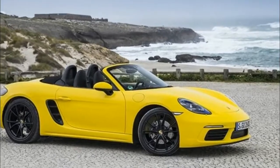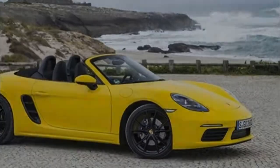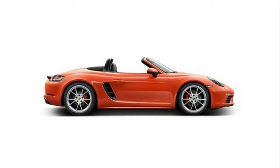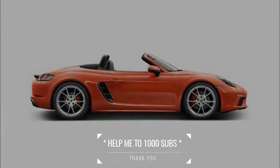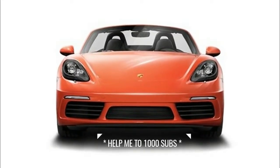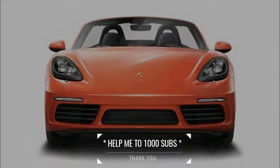2018 Porsche 718 Boxster. Last year, Porsche gave the Boxster a big refresh. It got a new name, revised styling, and more power. But in becoming the 718, the Boxster did lose one thing — make that two things.